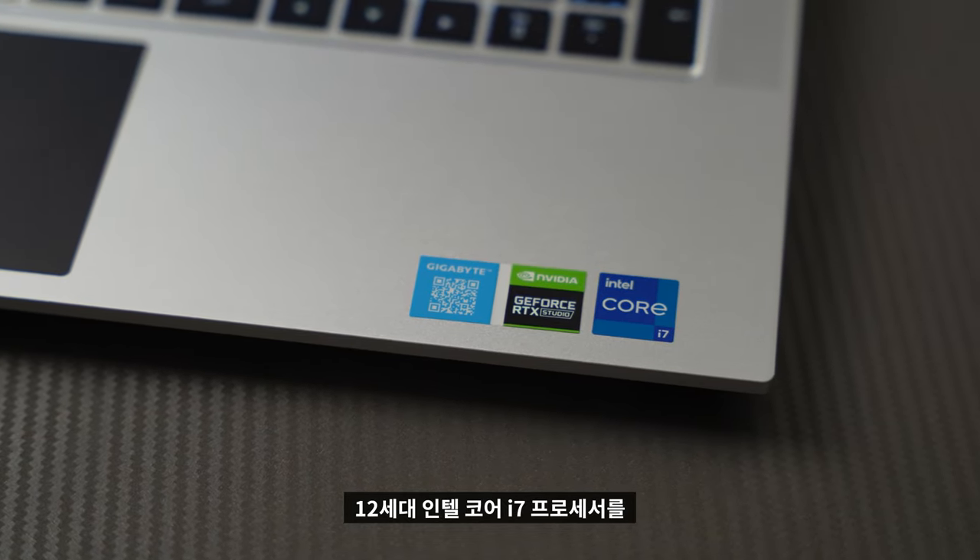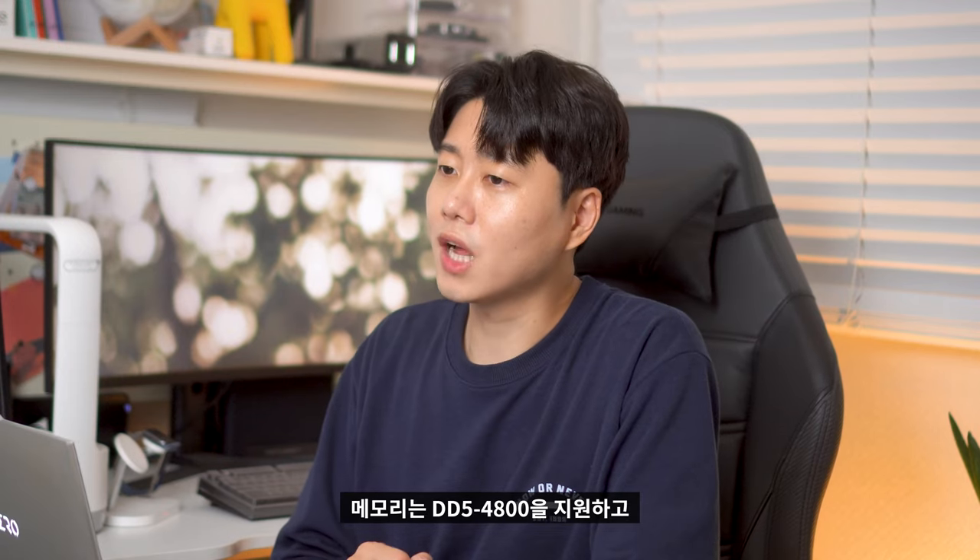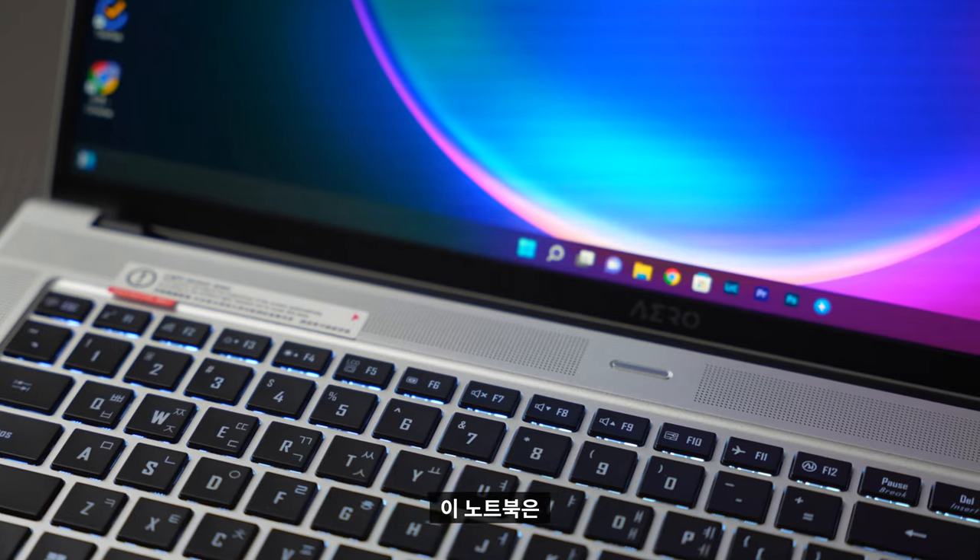12세대 인텔 코어 i7 프로세서를 사용하기 때문에 14코어 20스레드에다가, 기본 2.3GHz에서 터보 모드까지 작동하게 되면 5.0GHz로 동작하게 됩니다. 메모리는 DDR5-4800을 지원하고, 이 노트북은 16GB가 내장되어 있습니다.